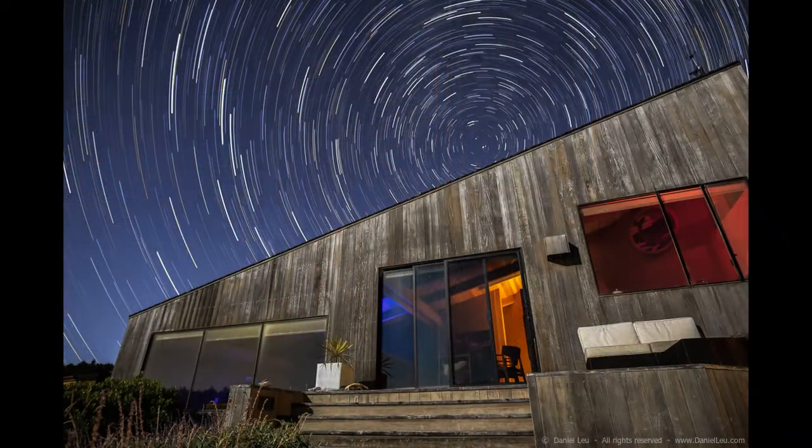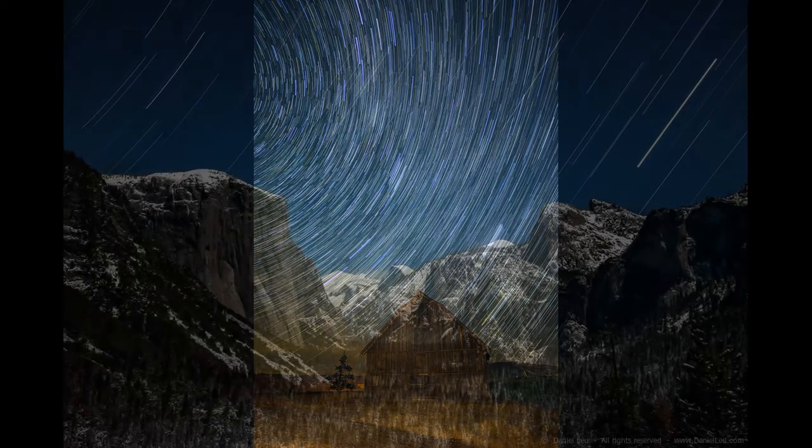This is now my eighth time doing open studios here in San Francisco, together with my friends from Studio Nocturne, a group of local night photographers.